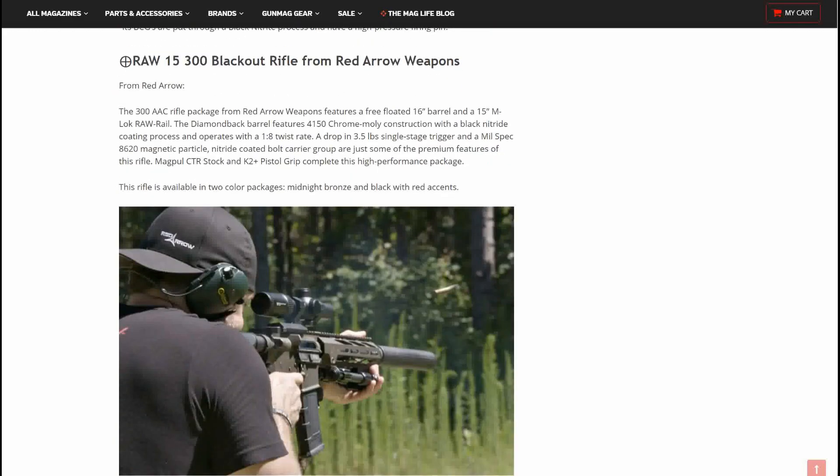Next up is the RAW 15 300 Blackout rifle from Red Arrow Weapons. The 300 AAC rifle package features a free-floated 16-inch barrel and a 15-inch M-Lock RAW rail. The Diamondback barrel features 4150 chrome moly construction with a black nitride coating and a 1-in-8 twist rate. A drop-in 3.5-pound single-stage trigger and mil-spec 8620 magnetic particle nitride-coated bolt carrier group are among the premium features.